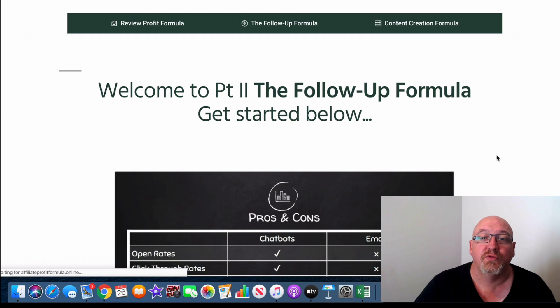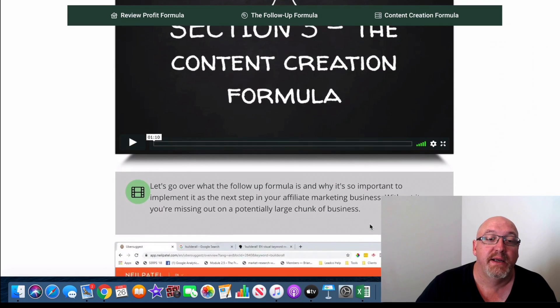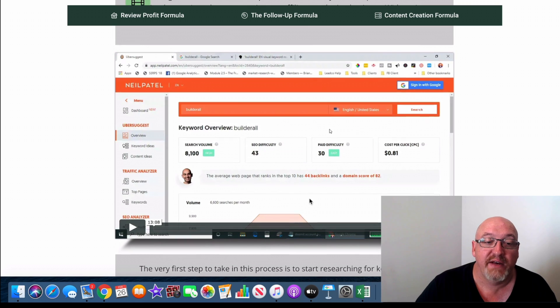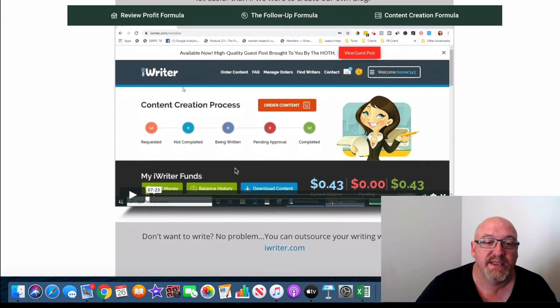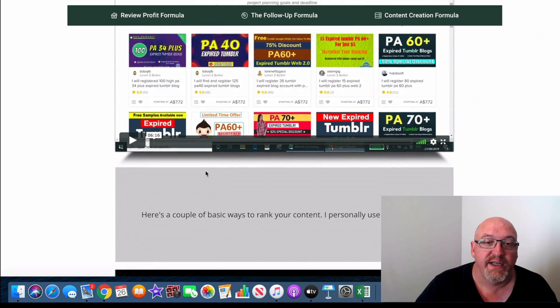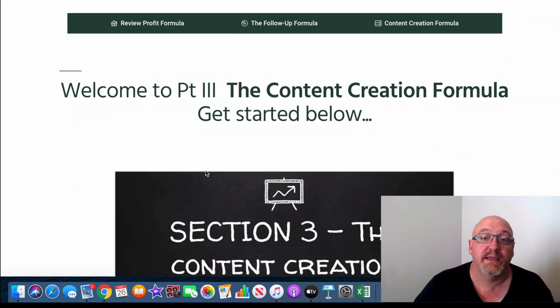Then he goes into actual content creation. I know Jamie creates a lot of content on Facebook — he's always doing a lot of lives and value posts and stuff like that. He goes into how to create this content, which is a real key. He covers keywords in a 13-minute video, some other traffic forums in another 15-minute video, and goes right in depth — 10 minutes, 6 minutes, another 12-minute video. There's heaps of value in this course and Jamie has certainly packed it in.